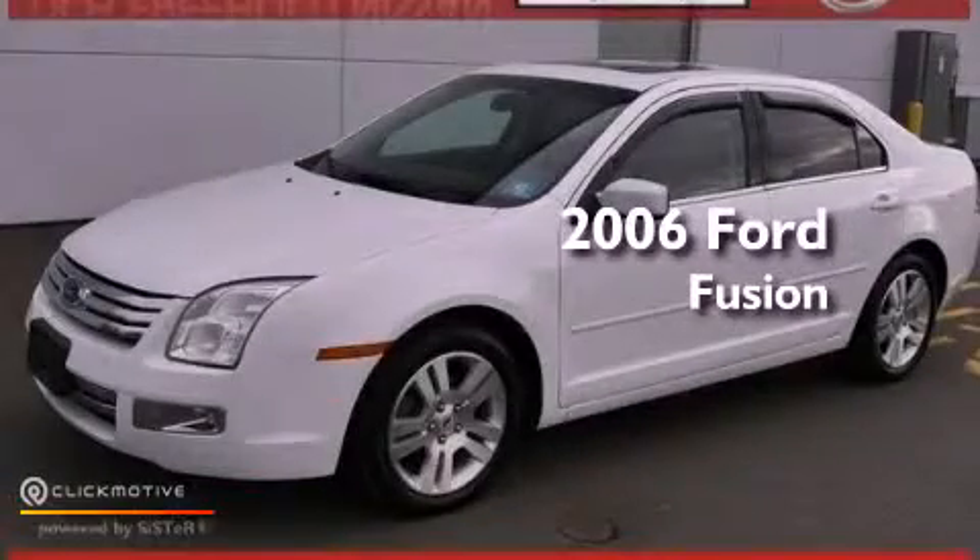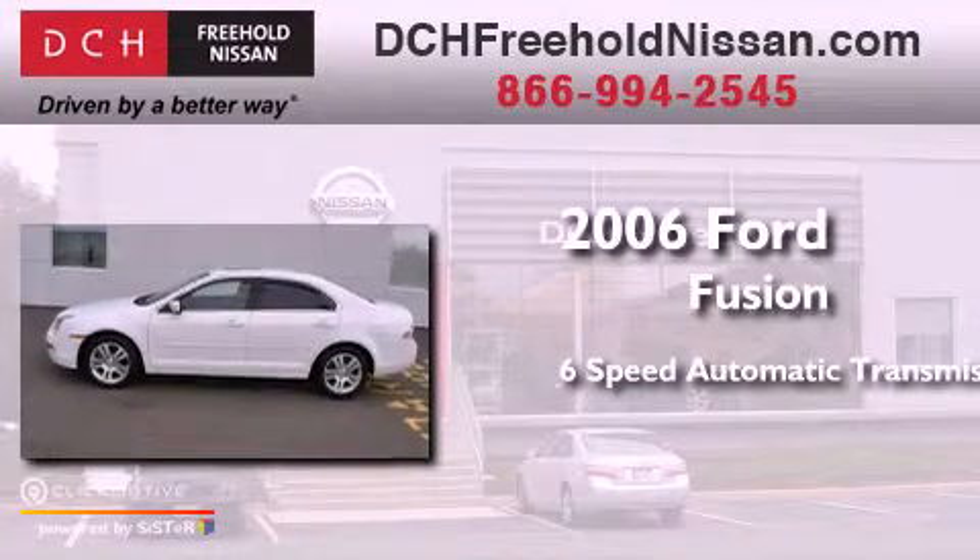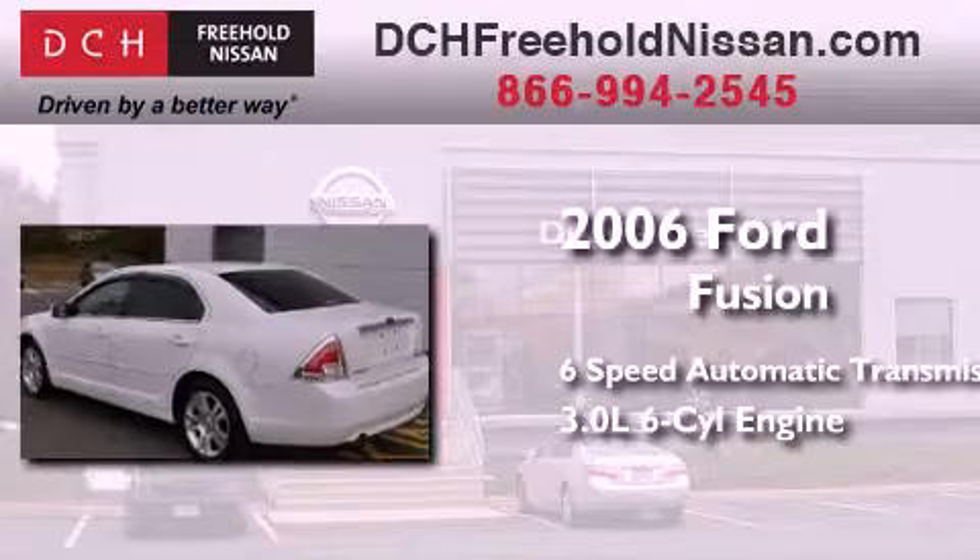This is a 2006 Ford Fusion. This four-door sedan has a six-speed automatic transmission and a 3.0-liter V6.